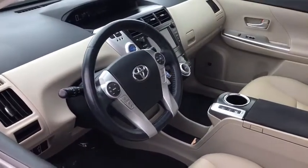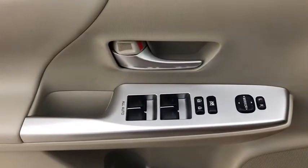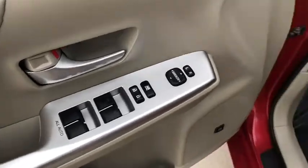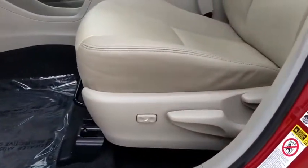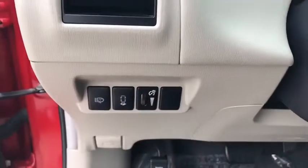This vehicle has less than 125,000 miles. Here are some of this vehicle's great options: traction control, dual airbags, power steering, four-wheel disc brakes, trip computer, and electronic stability control.